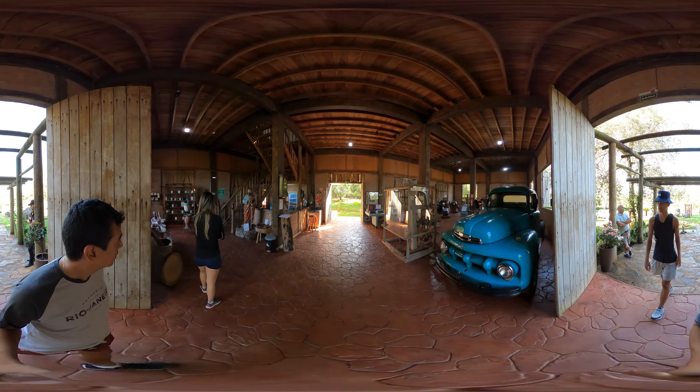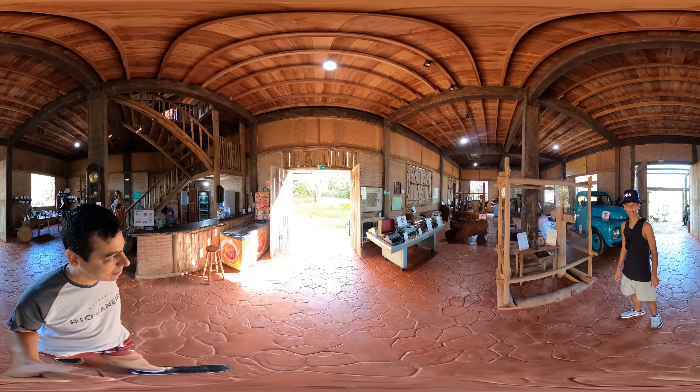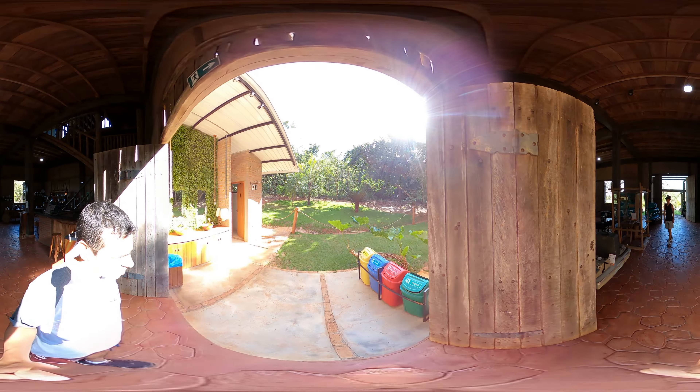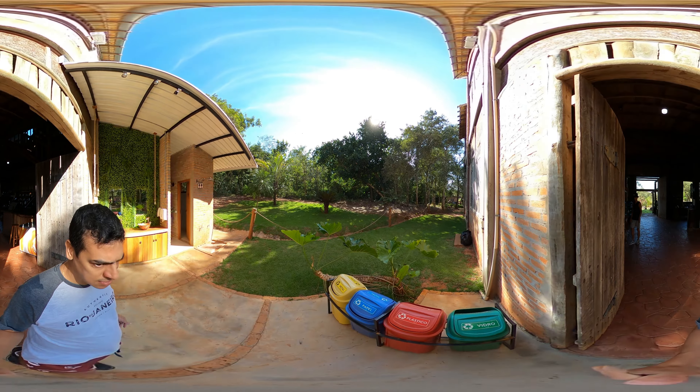Museum and Reception. Visitors often catch sight of monkeys, toucans, macaws, and various other animals having a blast around here.